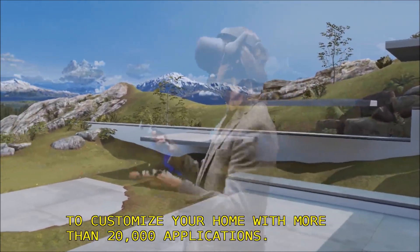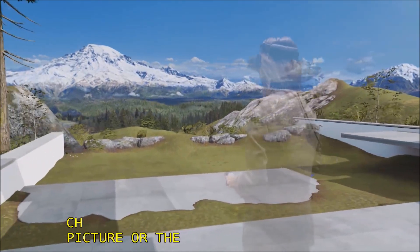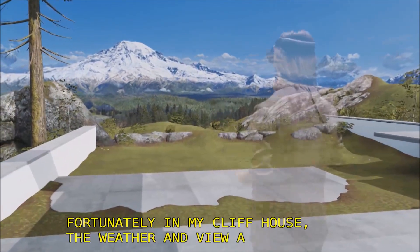Windows Mixed Reality allows you to customize your home with more than 20,000 applications — things like Paint 3D, pictures, or the weather. And fortunately, in my Cliff House, the weather and view are always beautiful. Look at majestic Mount Rainier in the distance.